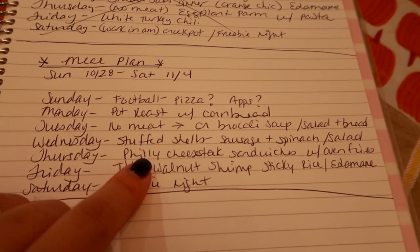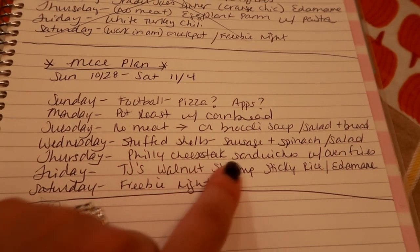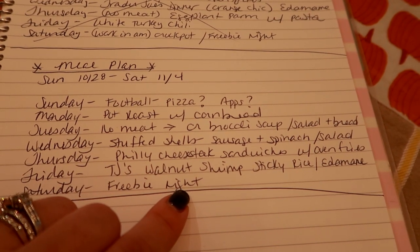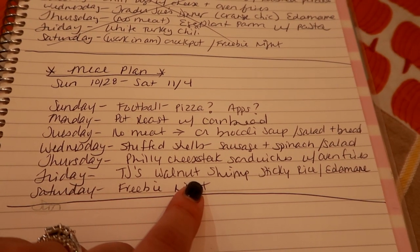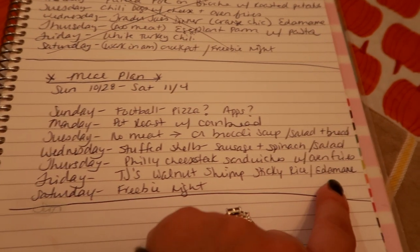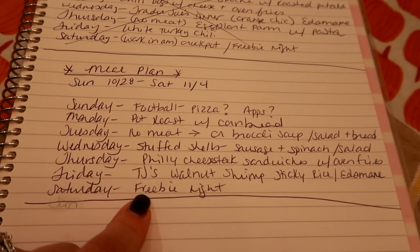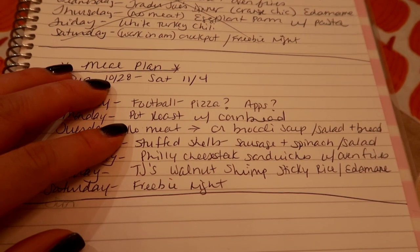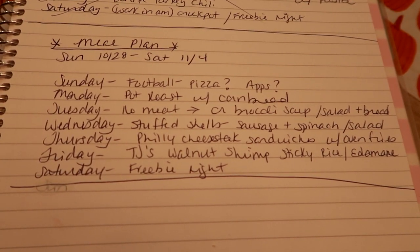I've been craving Philly cheesesteaks, so I'll pick up some thinly shaved steak from the meat counter at Price Chopper and make Philly cheesesteak-style sandwiches with oven fries — I have a couple bags of frozen Alexia fries to bake up. I also have Trader Joe's walnut shrimp in the freezer from my last trip, so I'll make that with sticky rice and some edamame I found. Then of course my freebie night — breakfast, leftovers, or whatever I feel like. Hope you guys have a great weekend and I'll see you in my next video!